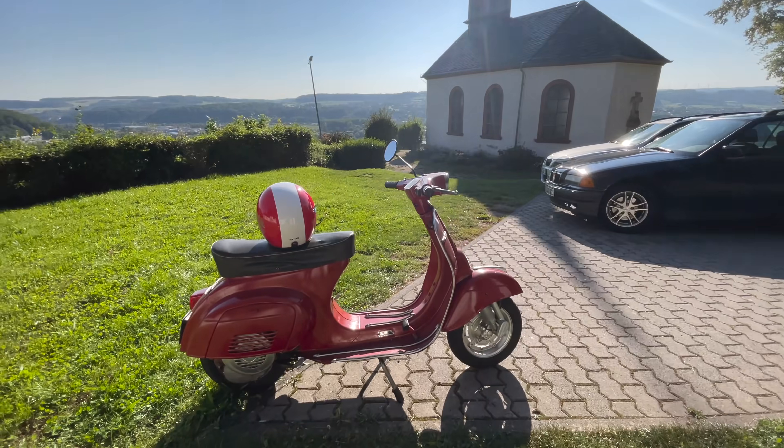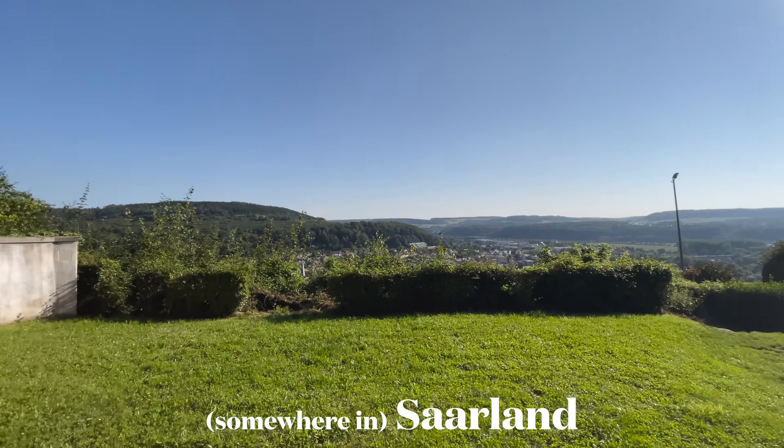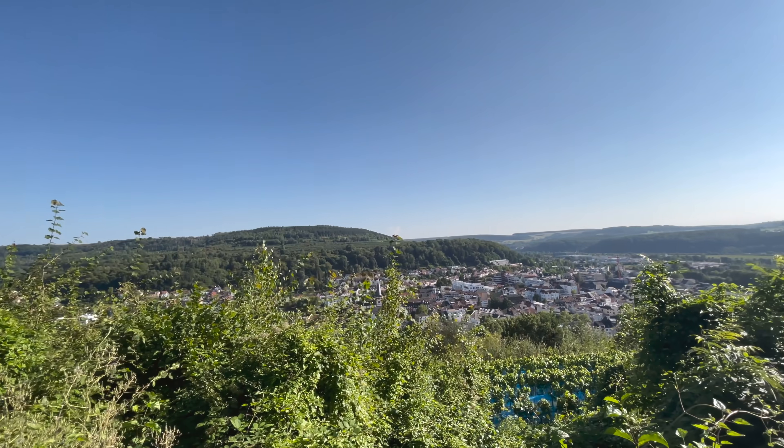Oh my gosh, this Vespa is so cute with this little helmet. Wow, look at this view. Time to keep exploring.